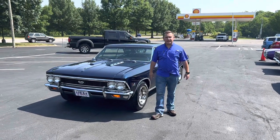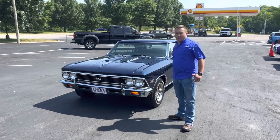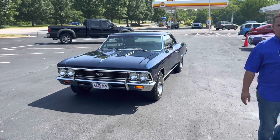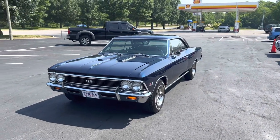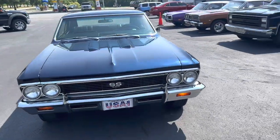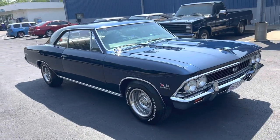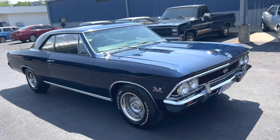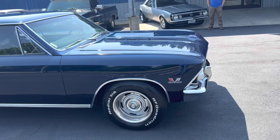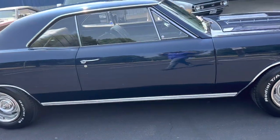Hi, this is Wesley Dotson with Central Kentucky Classic Cars, and today we're going to take a look at this 1966 Chevrolet Chevelle. It is a 138 Super Sport car, and it's super hard to find a car in this kind of condition. This car is finished in a beautiful Danube blue. It's powered by a 396, and it does have factory air, power steering, and power disc brakes. You just don't find them much nicer than this.